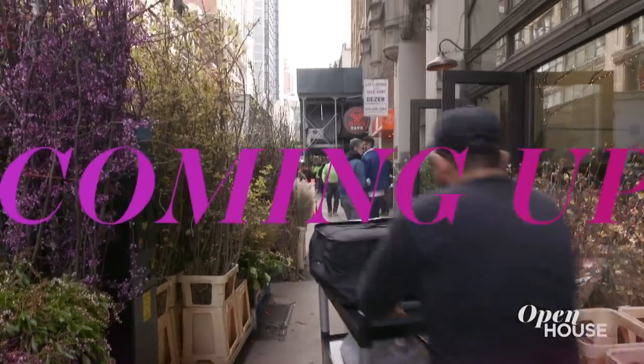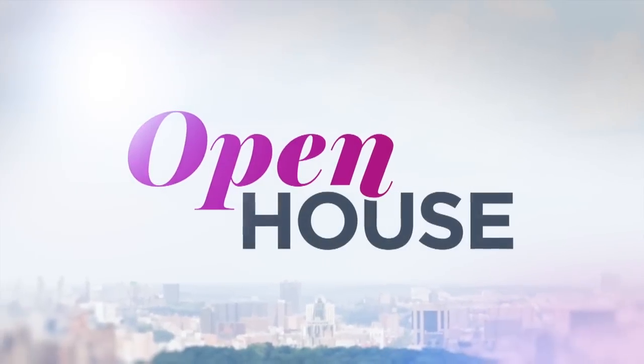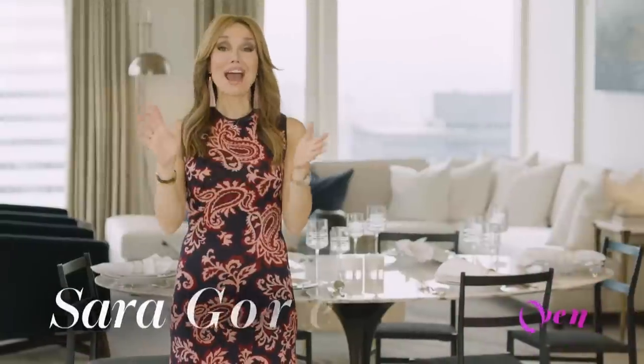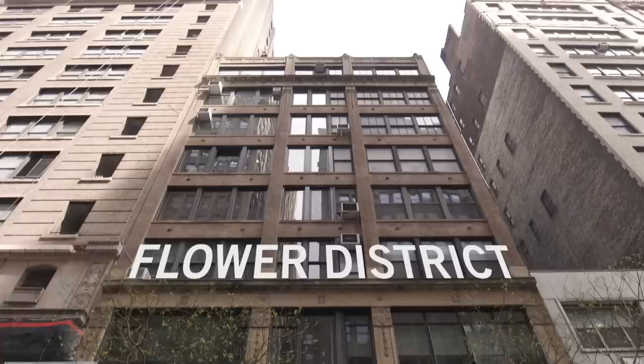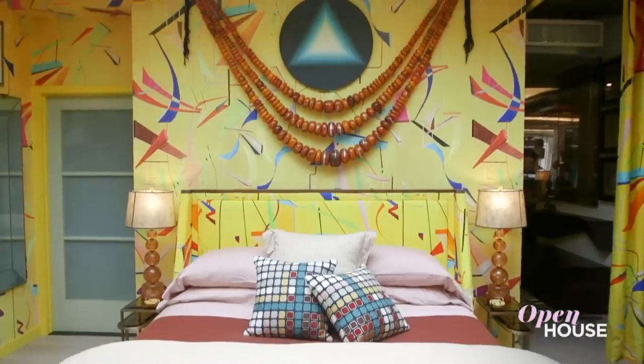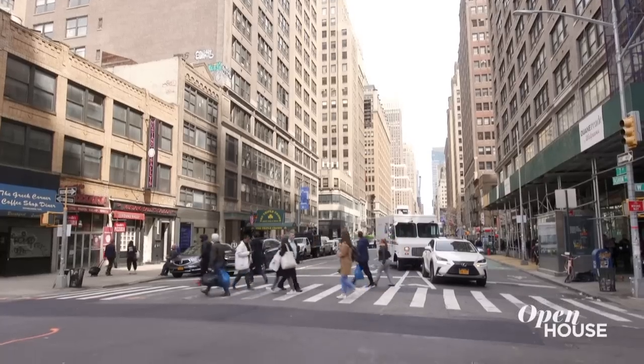Coming up, we are in the Flower District to hang out at this designer's live-work abode. Welcome back, Open House family. Now we're in New York's Flower District with interior designer Drew McGookin. Drew is no stranger to taking risks and his exuberant live-work loft is a tribute to his unique aesthetic. Hi, my name is Drew. I am principal designer at Drew McGookin Interiors and welcome to my home in the heart of Chelsea's famous Flower District — I can't wait to show you around.